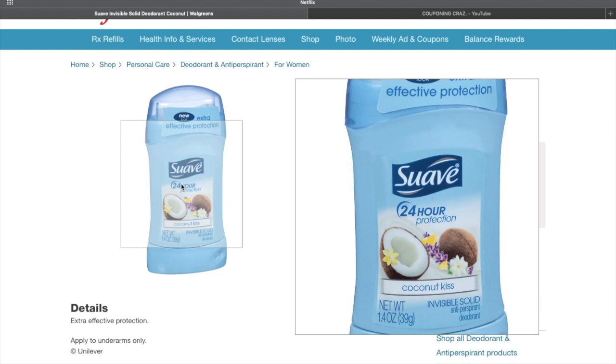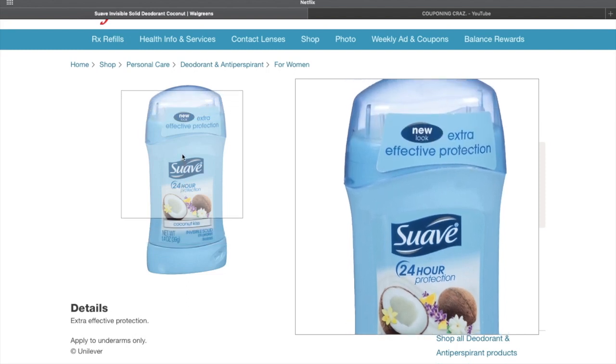This is no coupons needed at all — no digitals, no manufacturer, no IPs, nothing. Grab the four, pay four dollars and seventy-six cents, and then you are gonna get five thousand points back for every four that you buy. So if you want to buy them in quantities of four — four, eight, twelve, and so on — for every four you will get five thousand points back, making them free and twenty-four cents of a moneymaker for each set of four.